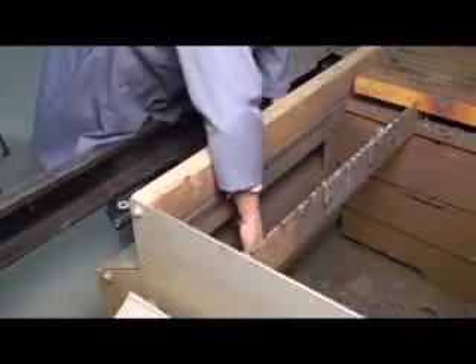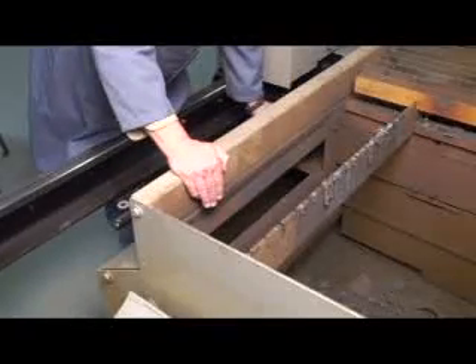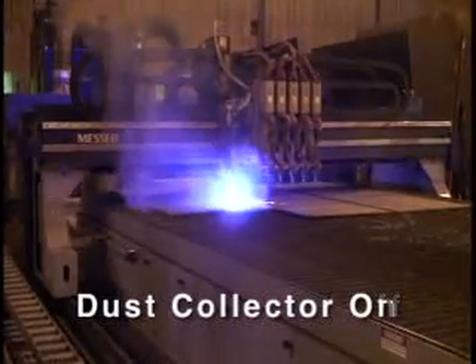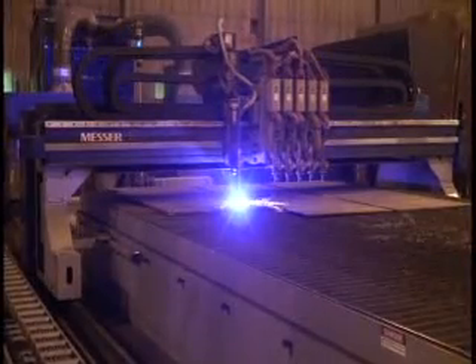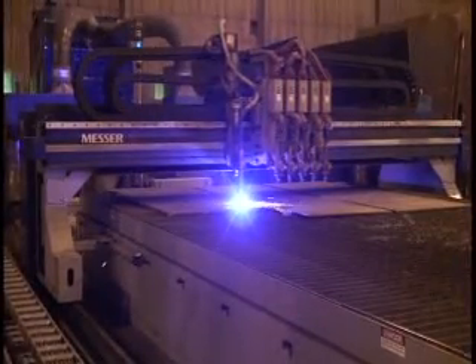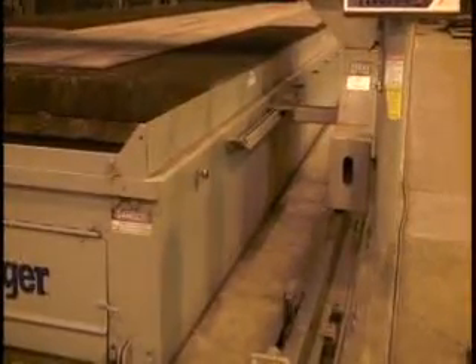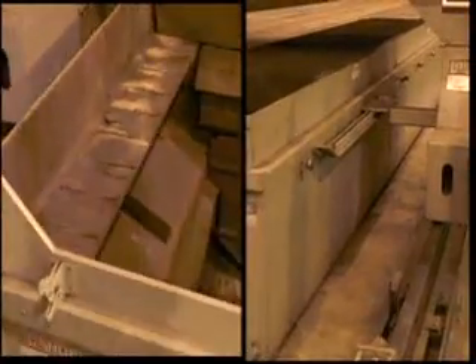Each table zone is only 32 inches long. Smoke is pulled from only one zone so that the amount of air is kept to a minimum. This reduces the size of the dust collector. Other tables do not collect smoke as efficiently and require much larger dust collectors. Smoke is collected by a damper door system on the table and a cam mounted on the machine.